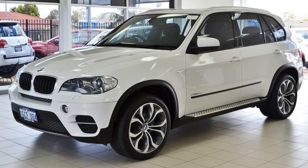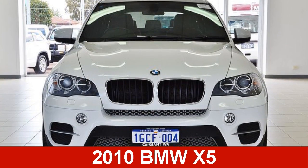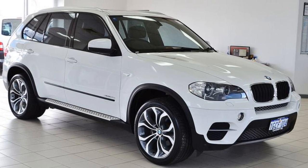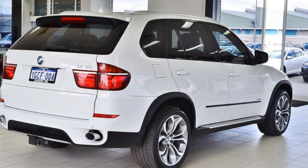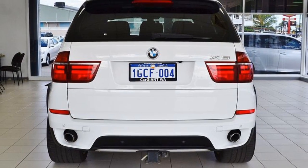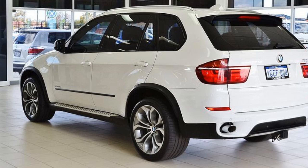Be the envy of your friends in this 2010 BMW X5. This X5 has a reliable 3.0-litre engine and a smooth shifting automatic transmission. The attractive white exterior is complemented by its stylish interior.